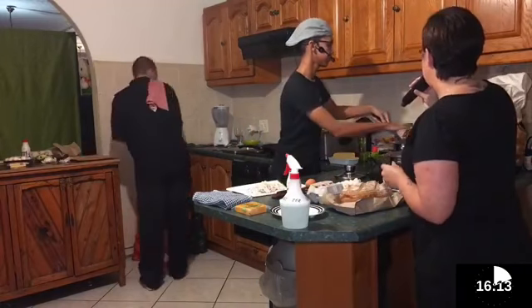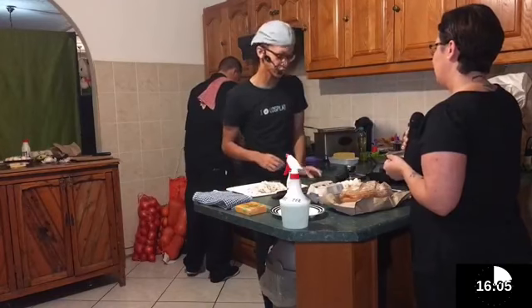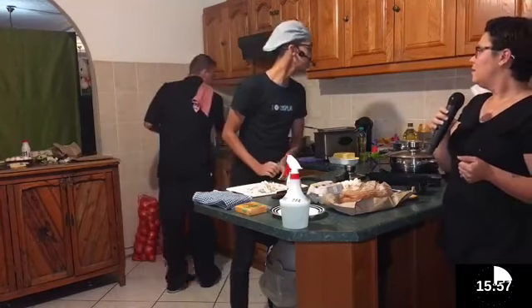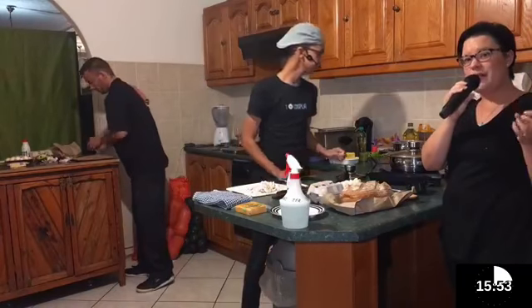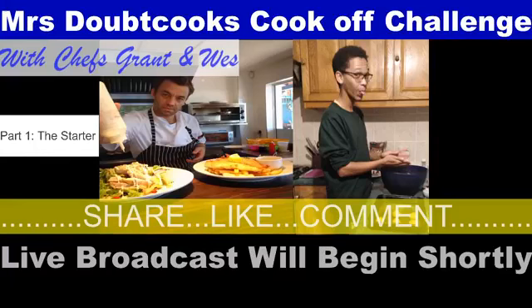Chef Wesley, do you have any tips when boiling eggs? If you want the shell to come off easier, you can add some bicarbonate of soda to the water as it boils — that's a good trick for getting the shell to come off easier. So if you're boiling eggs and you want your shell to peel off easier, add bicarbonate of soda to the water. Our apologies, guys — we experienced a slight technical glitch. Our computer decided to reboot itself midstream.